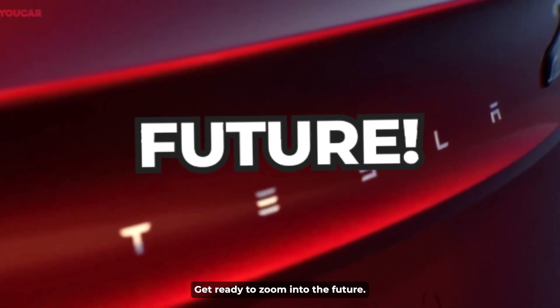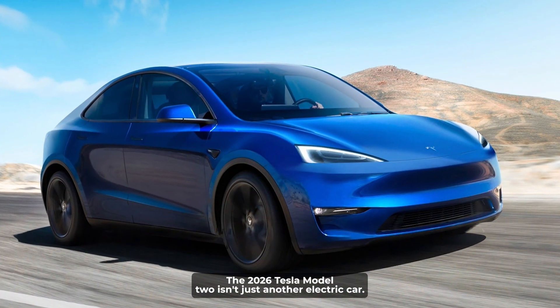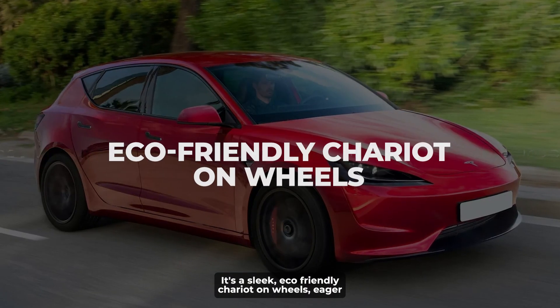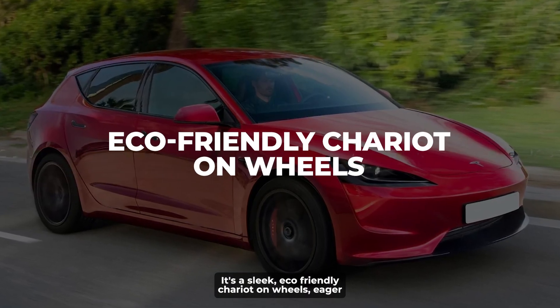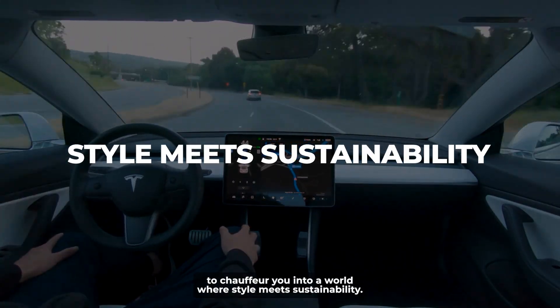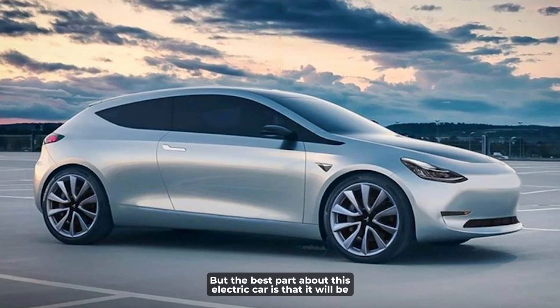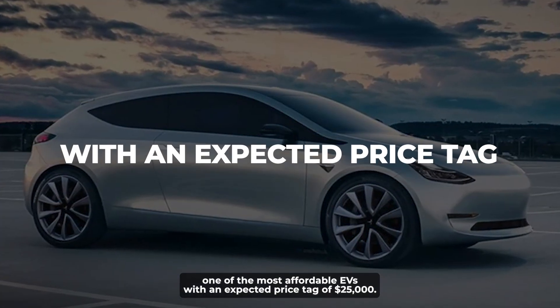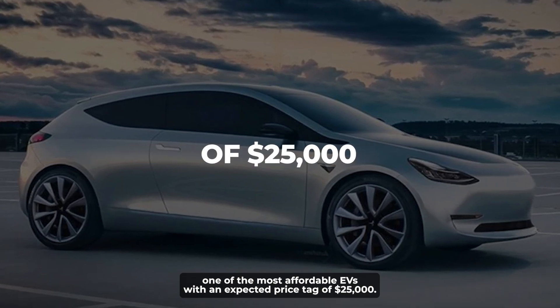Get ready to zoom into the future. The 2026 Tesla Model 2 isn't just another electric car — it's a sleek, eco-friendly chariot on wheels, eager to chauffeur you into a world where style meets sustainability. But the best part about this electric car is that it will be one of the most affordable EVs, with an expected price tag of $25,000.